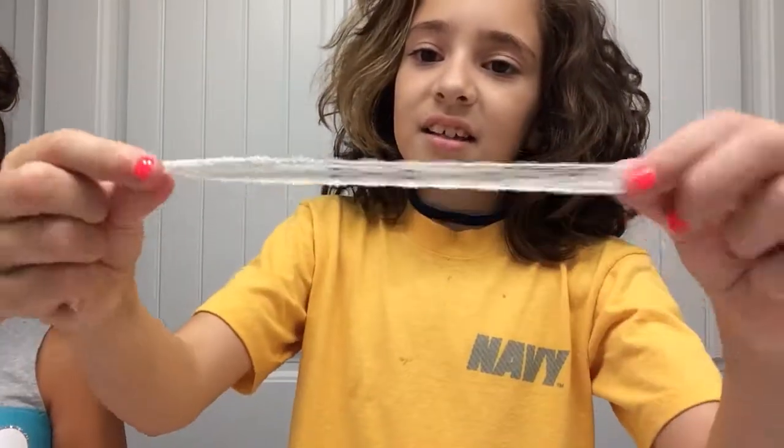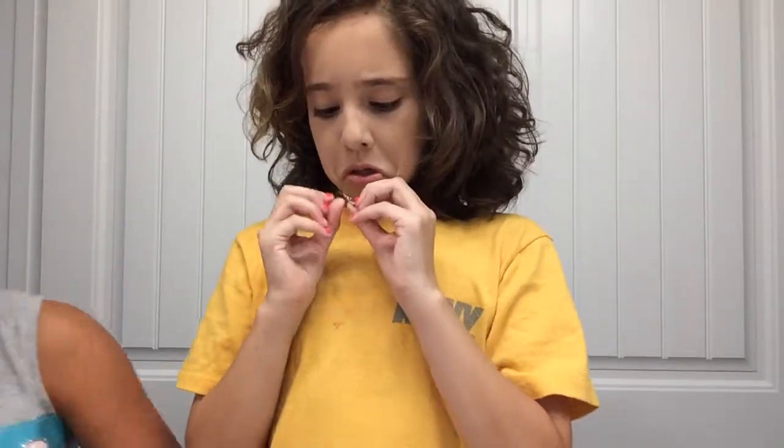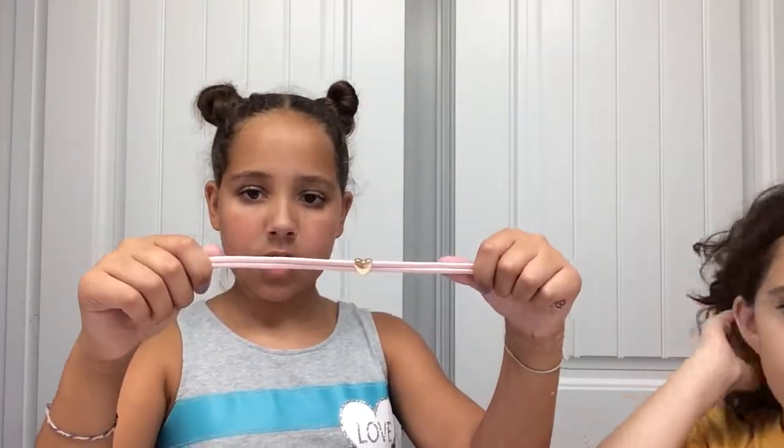So to recap: number one was the lace, number two was the gray one with the bluish color, number three was the jean, number four was the pink heart, number five and number six were the remaining ones. Let me show them all quickly — one, two, three, four, five, and six. Comment down below your favorite!